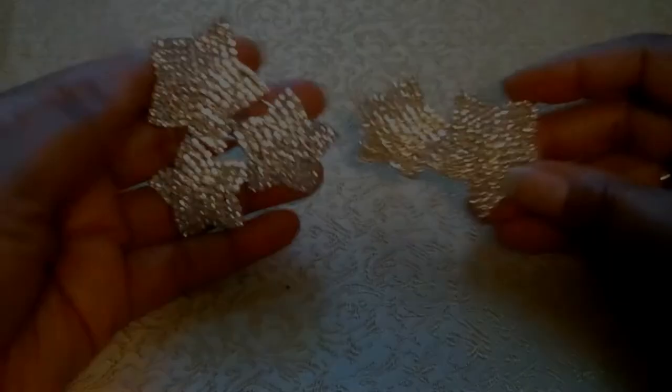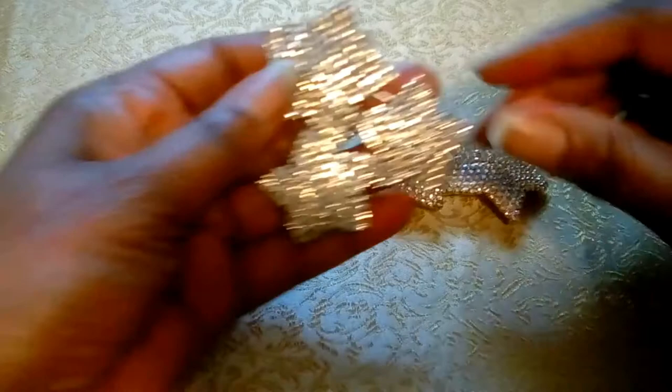The three-star brooch measures three inches, while the two-star brooch measures two and three-fourths inches — gifted to me when I acquired the onyx and rhinestone teardrop earrings.